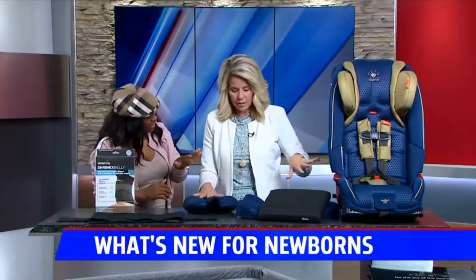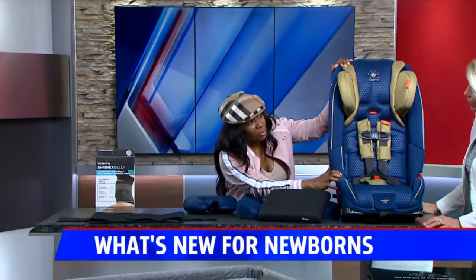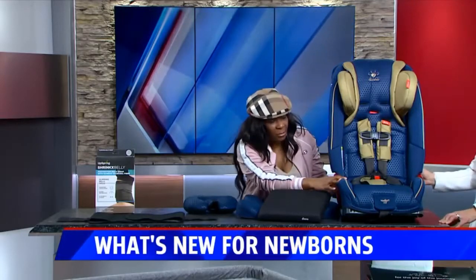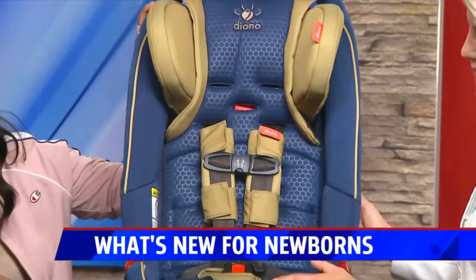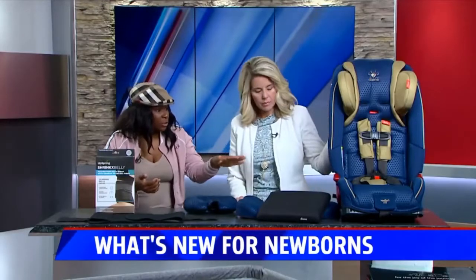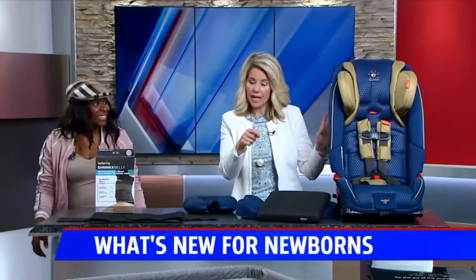The Diono car seat — what I like about it is it's very slender, so in most vehicles it will fit three across, which is a big thing because most only fit two. Another great feature is it has different compartments you can use for a booster, so it goes from newborn all the way up to 120 pounds. A lot of car seats don't do that — you have to buy multiple. This is a convertible, so you're in for good luck with that.